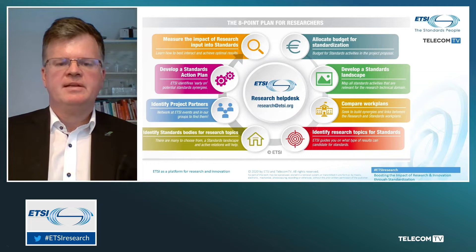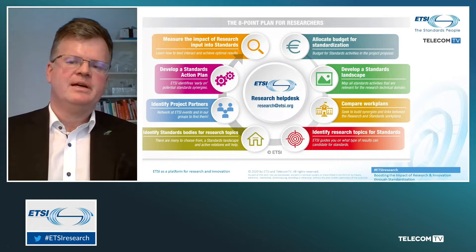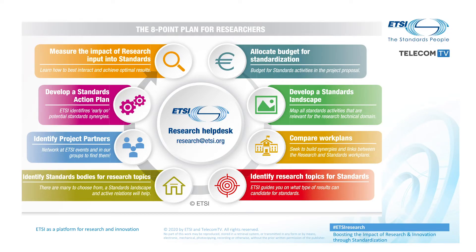Well, let me take the perspective of a researcher. What do I need to do to bring my work into ETSI? Excellent question. We have anticipated that and have collected a number of tools to support researchers and research organizations. In particular, ETSI has created an eight-point plan which guides researchers in a step-by-step approach from the technical work to influencing standards. The first step is that you should be aware of the type of technology you would want to bring into ETSI.